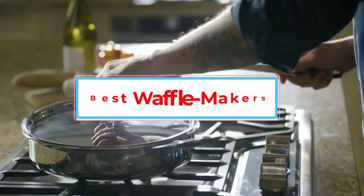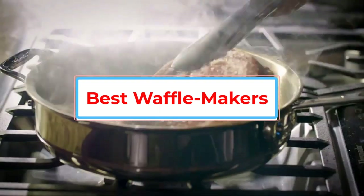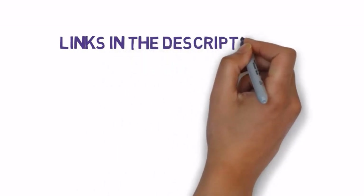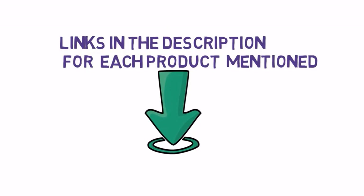Are you looking for the best waffle makers? In this video we will look at some of the best waffle makers on the market. Before we get started, we have included links in the description, so make sure you check those out to see which one is in your budget range.